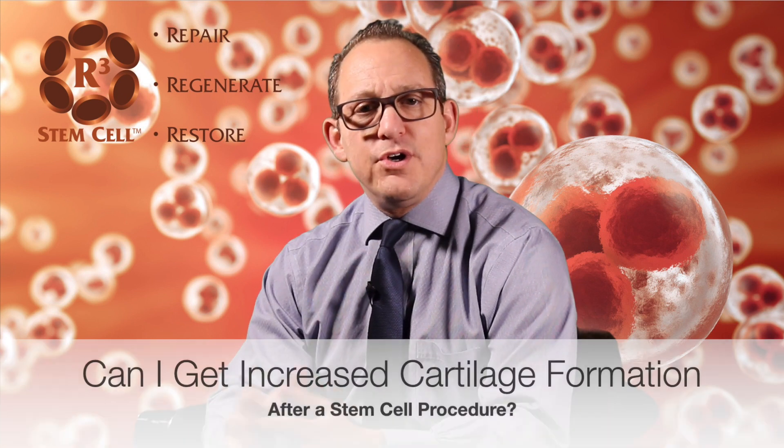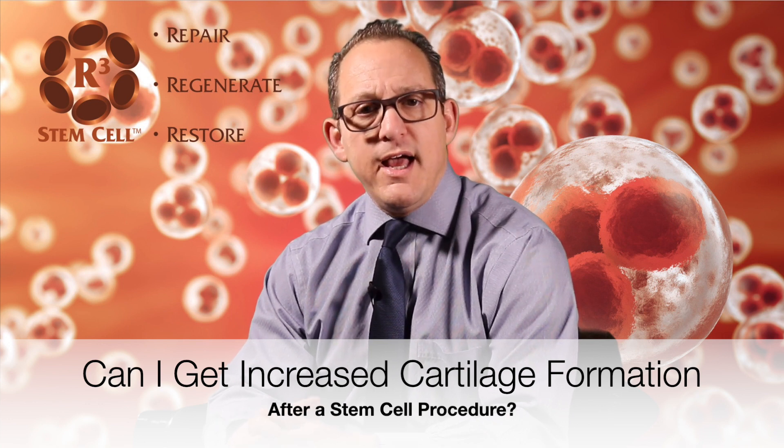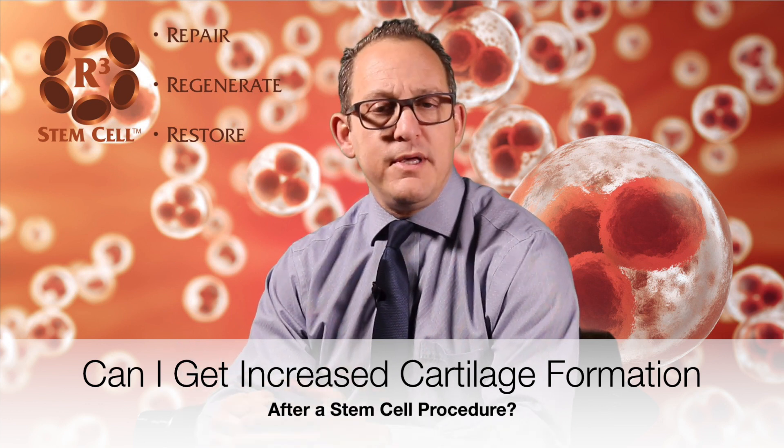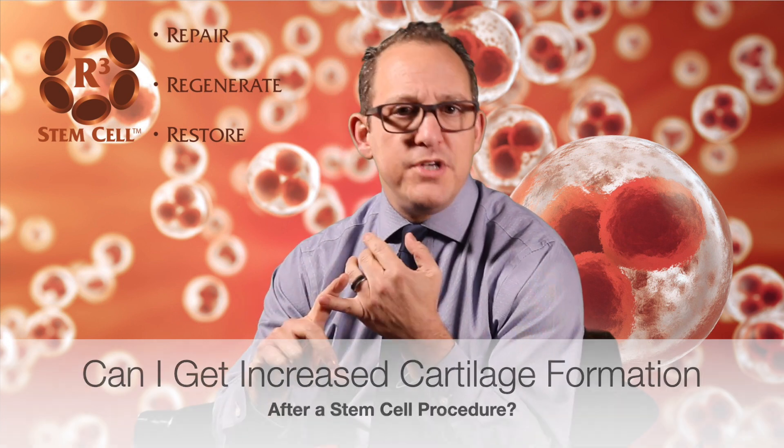Hi, it's Dr. David Green, founder and CEO of R3 Stem Cell, the nation's leader in regenerative cell therapies. Today I'm going to answer the question: can I get increased cartilage formation after a regenerative cell therapy with growth factor, stem cells, exosomes, secretomes, micro RNA? The biologics that our centers use have a plethora of different regenerative cell types.